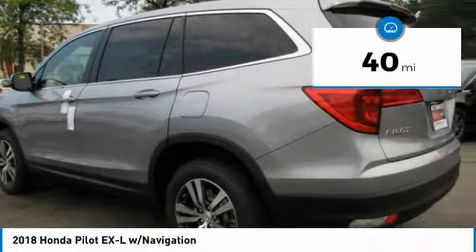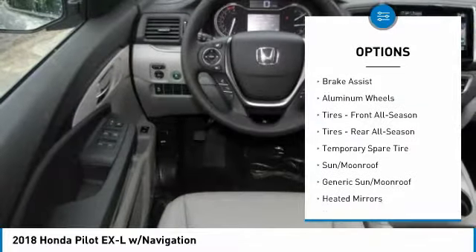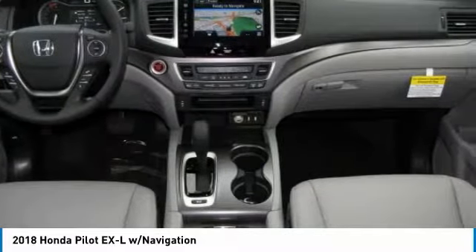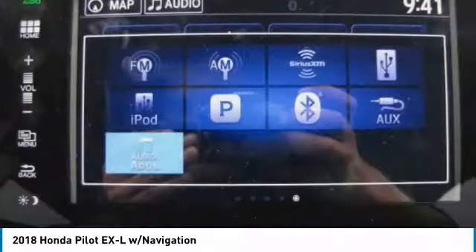Here are some of this vehicle's great options: anti-lock braking system, power passenger seat, power liftgate, keyless entry, all-wheel drive, steering wheel audio controls, leather-wrapped steering wheel, Bluetooth, power steering, adjustable steering wheel.